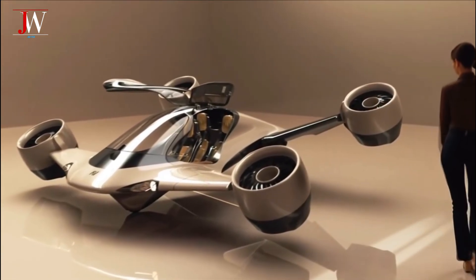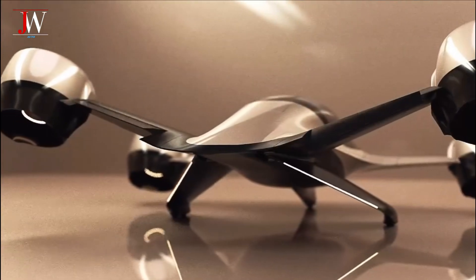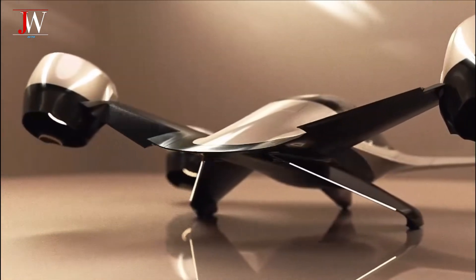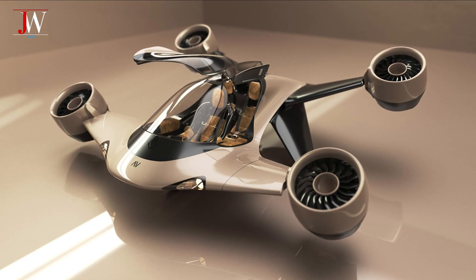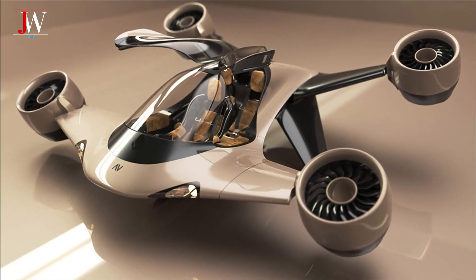With compact dimensions — 4.8 meters wide and weighing 980 kilograms — Sigma is capable of carrying three passengers. It's perfect for daily commutes, inter-city travel, or simply exploring the air with complete freedom.